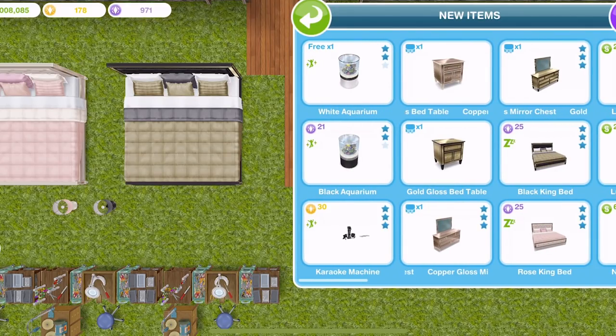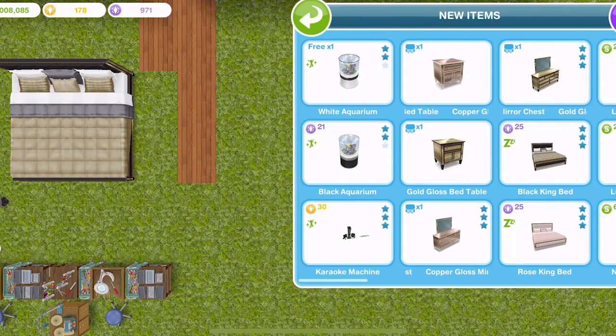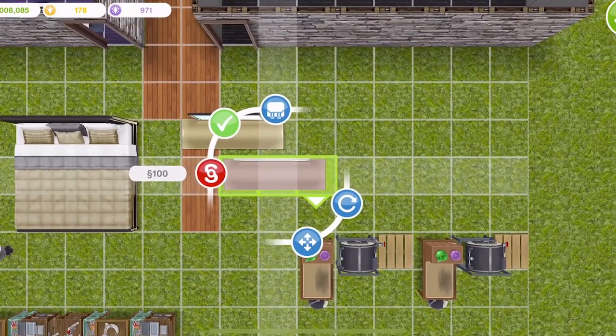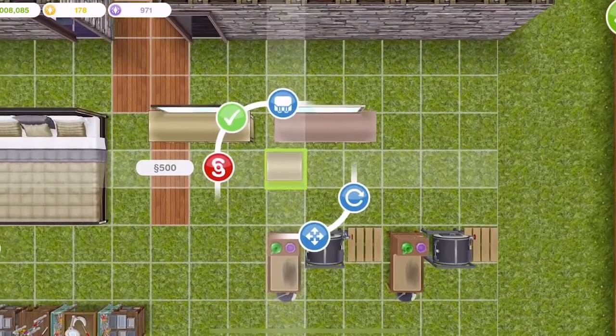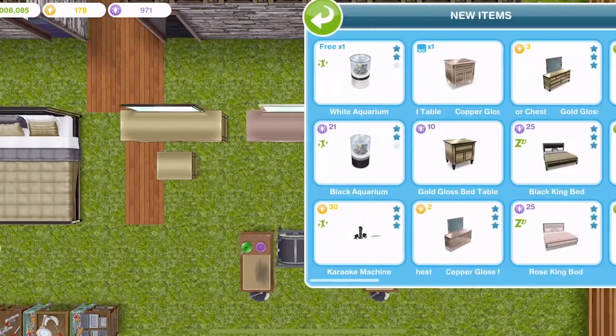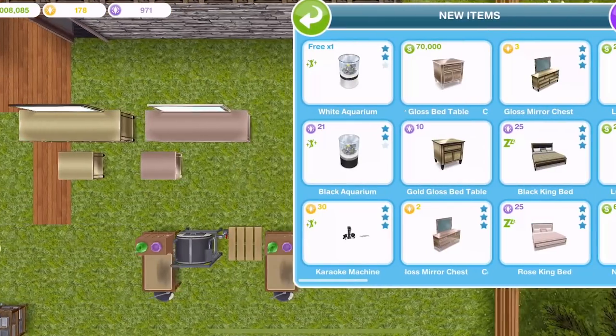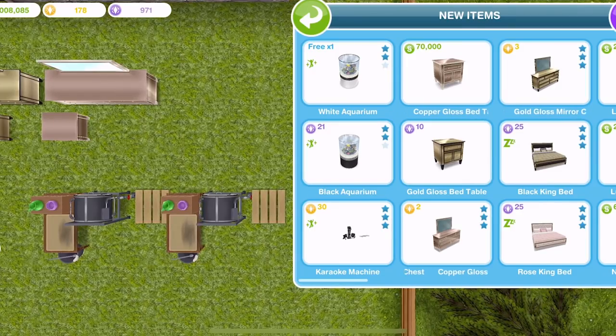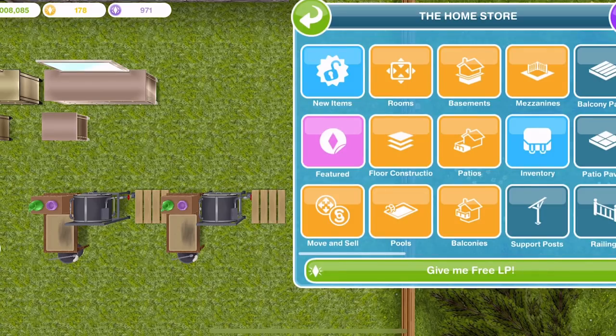The last pack we unlocked were the side tables and dressers, which are so pretty. Let me place these down and show you if you didn't get to see them. The gold gloss mirror chest is 3 LP, the copper one is 2 LP, the gold gloss bedside table is 10 SP, and it's only the copper side table for simoleons at 70,000. Very expensive.